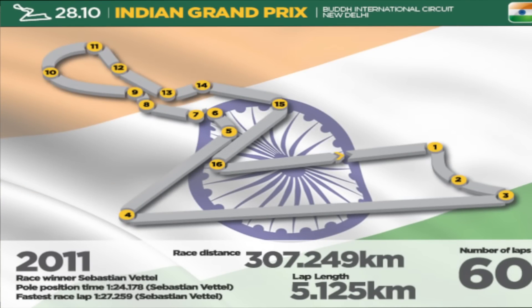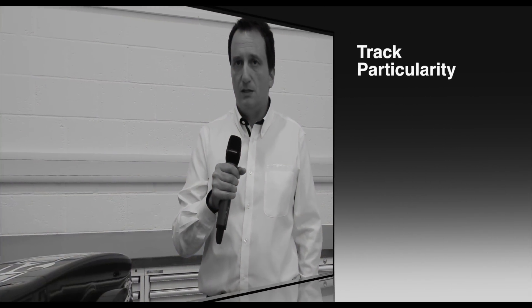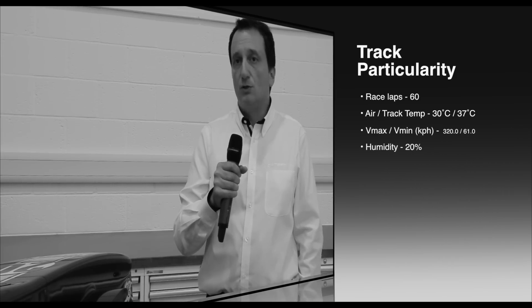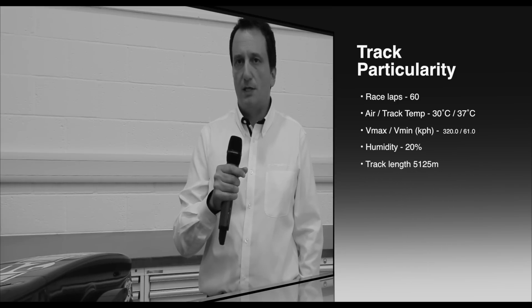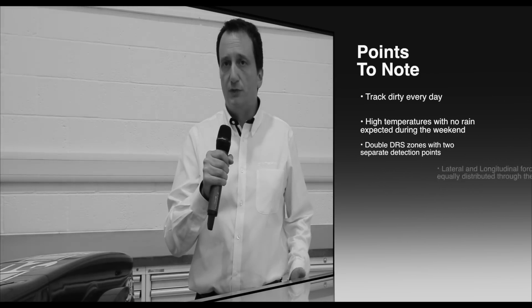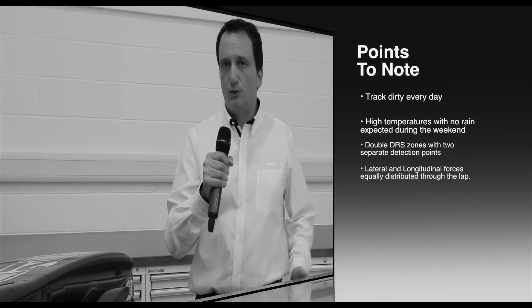The track is a mix of longitudinal and lateral sections, although with a slight prevalence of lateral ones. Last year it was pretty dirty every day because of construction works still on site, which requires some extra care when we prepare the setup of the cars. India falls in average for some parameters — it is a low bumpiness circuit and the kerbs are not really an issue. What requires attention is that generally it's quite dirty because it's not used very often.